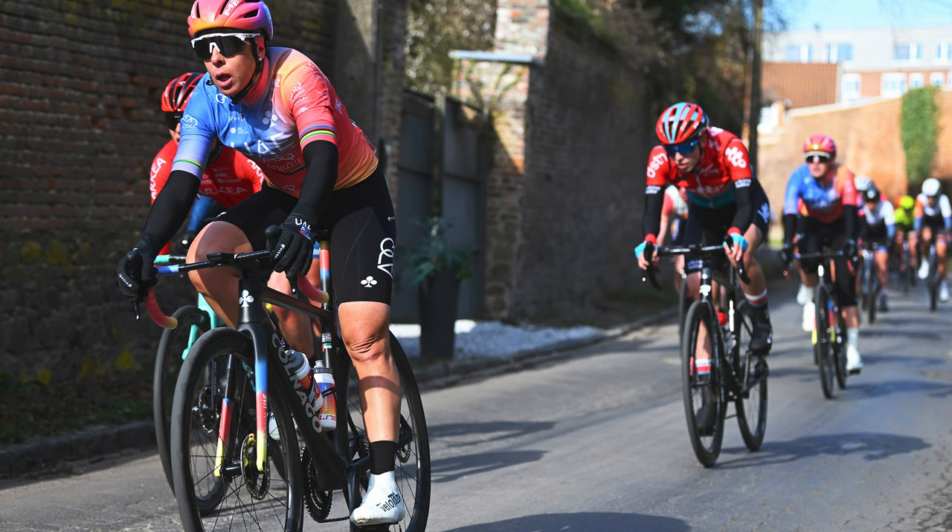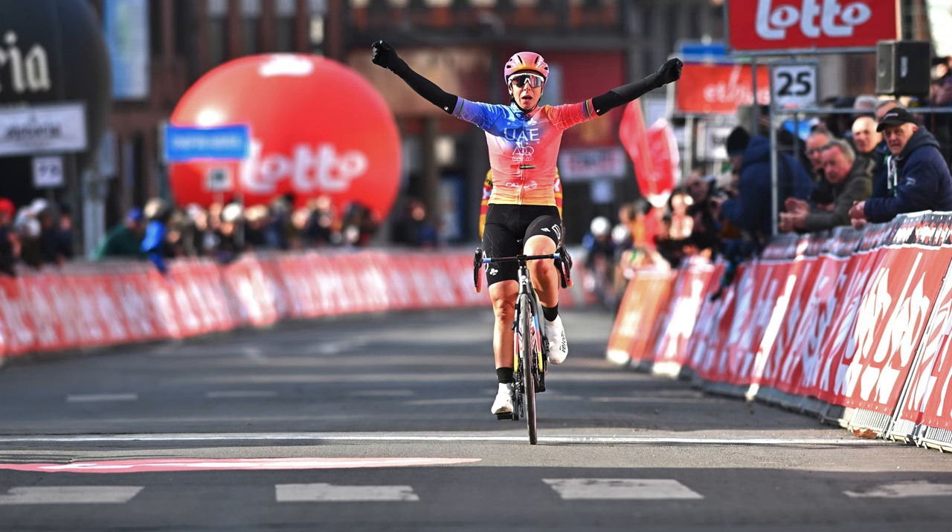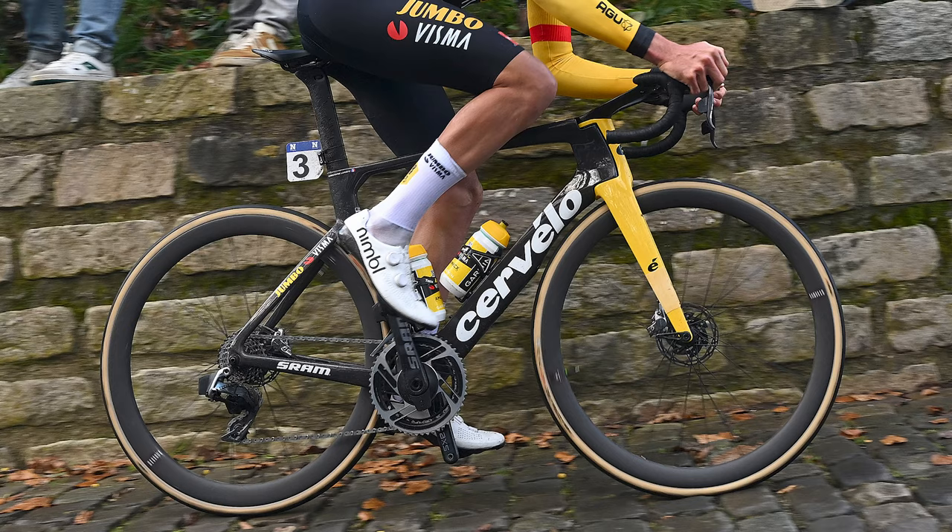You know what they say, success breeds success — and Marta Bastianelli has netted two podium places and then the win at La Samienne in the opening few races. It's been a good start for that squad. But will these changes be enough for Pogacar to regain his Tour de France title? Only time will tell.